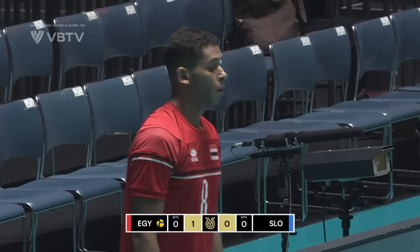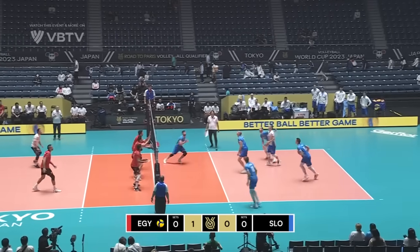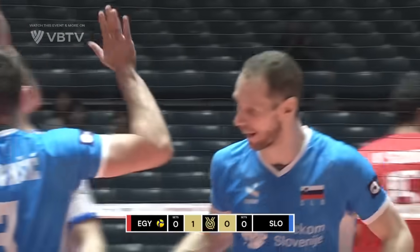Interesting choice there on the first play of the match by Plenicic to go to the back row. Payank there with the pass and Ernau able to go hard cross court for their first point of the match.